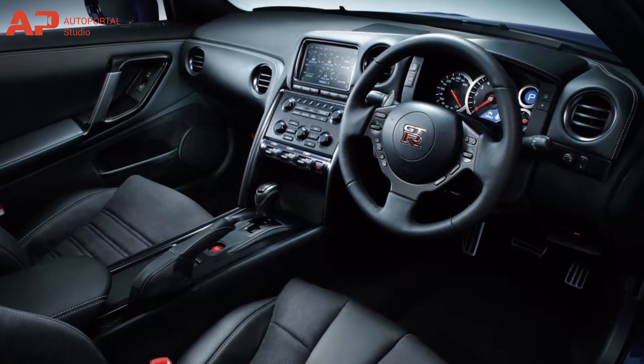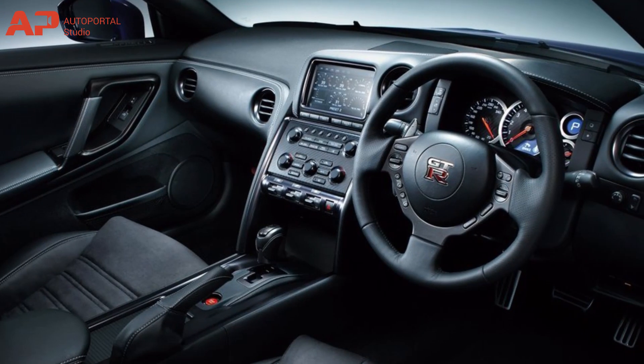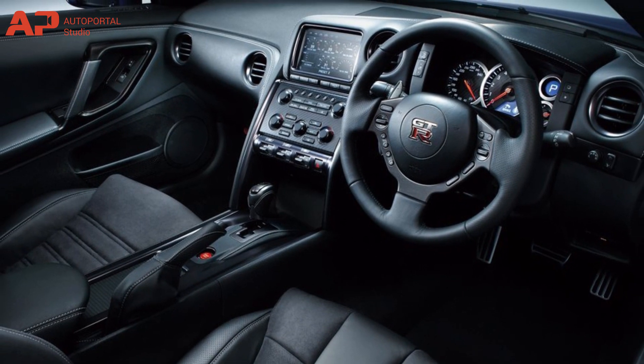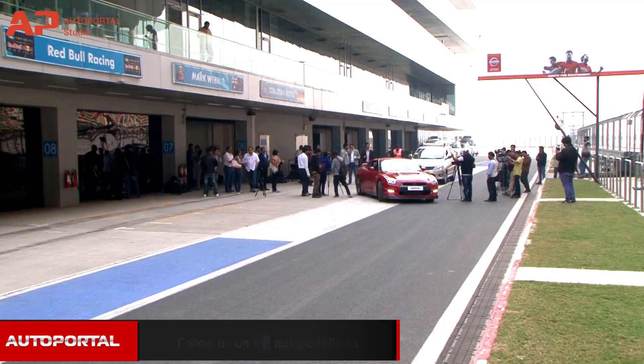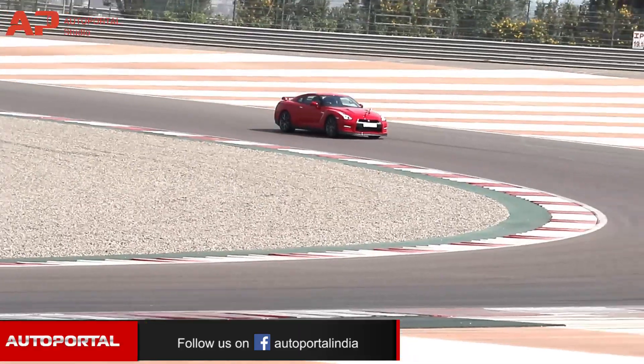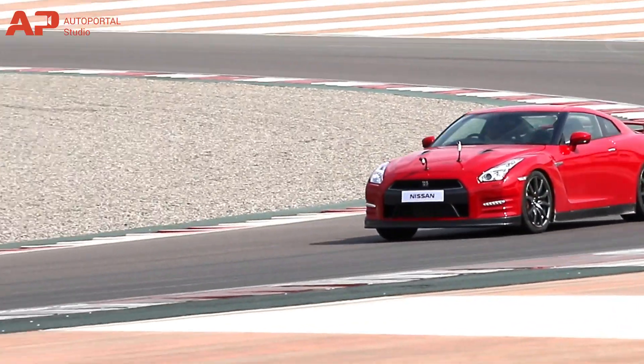As for the interiors, while the all-black cabin may not be as attractive and inviting, it's truly a technical and cockpit-inspired design. The biggest talking point about the GT-R's cabin is definitely the launch control that gives you the ability to shoot it from 0 to 100 kmph in three seconds. Whether or not you are a race car driver, the GT-R can definitely make you feel like one.